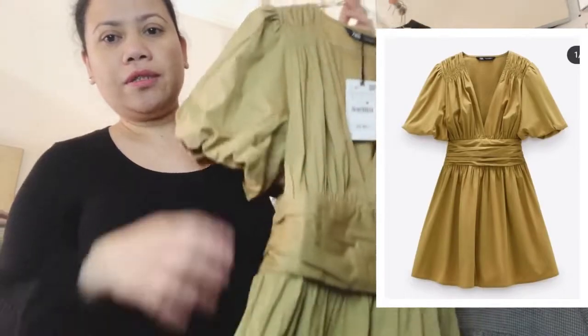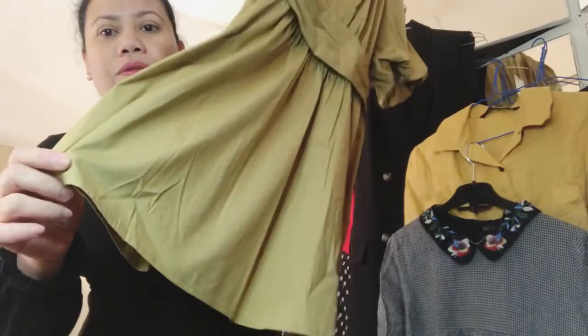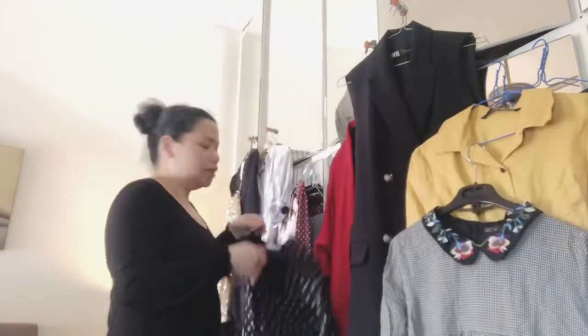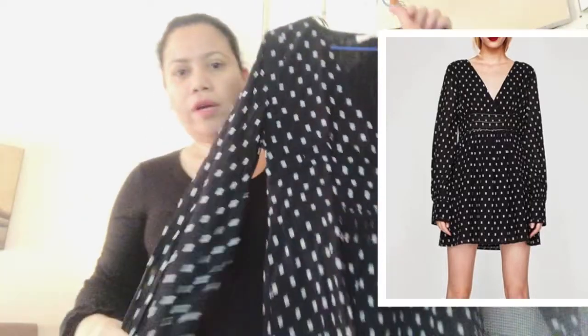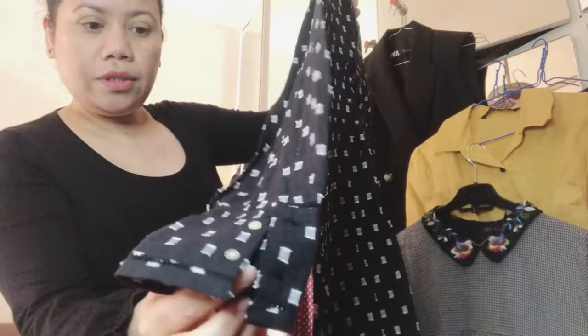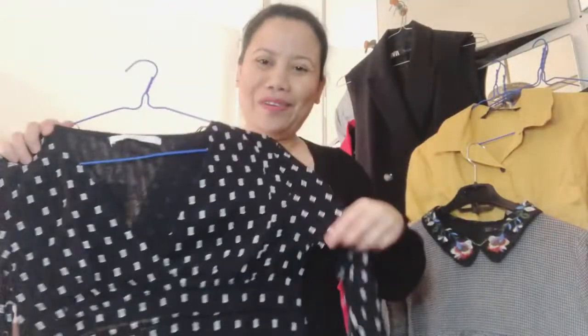Here is the large mustard dress with pot sleeves — a mini dress from the latest winter sale. I've had this for maybe three years. I find it nice, that's why I bought it. It has buttons here — look at the details.